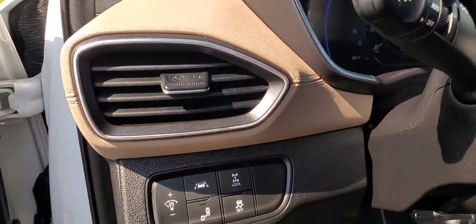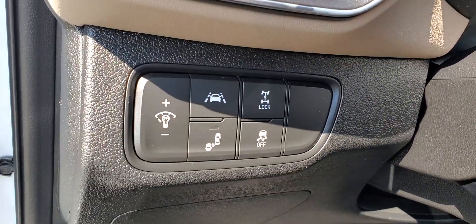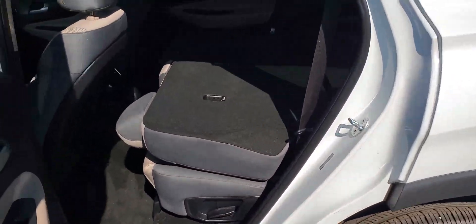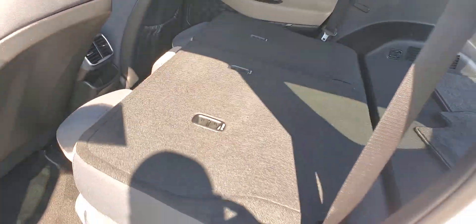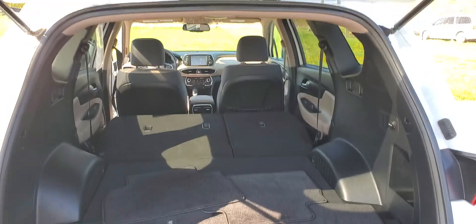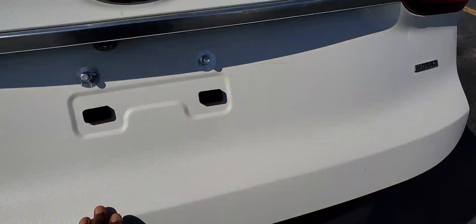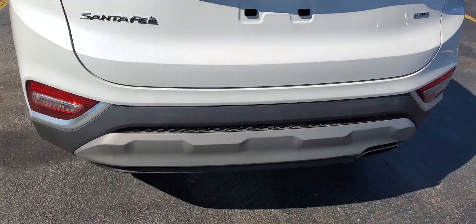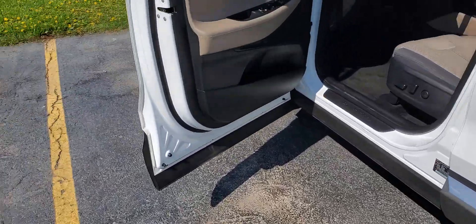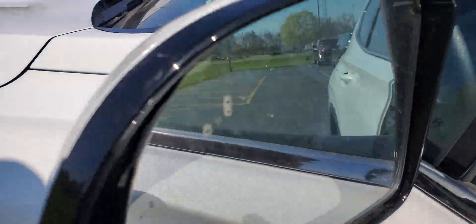I know you have questions about the lane departure — just the icons there. Cargo area if you want to lay the seats down. The lane departure is in the mirror.